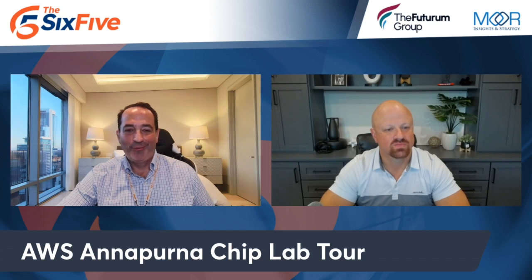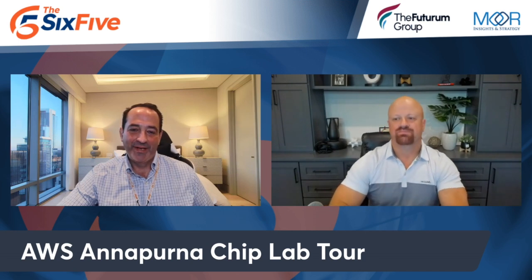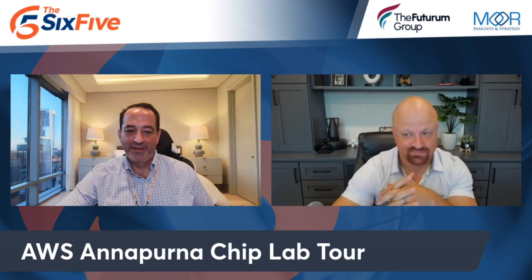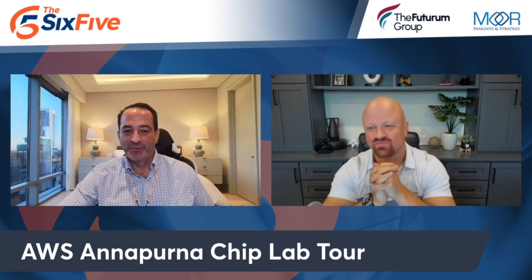Ironically, when it comes to generative AI, even with NVIDIA, their H100 does both inference and training. I thought that was pretty cool.